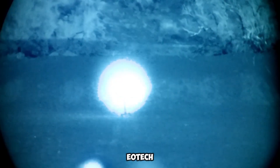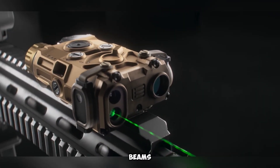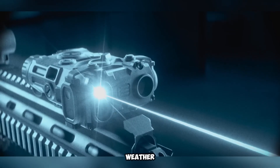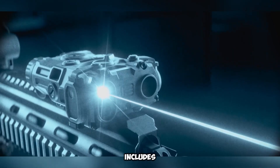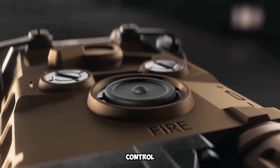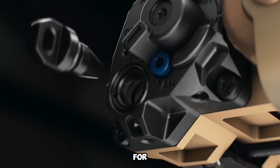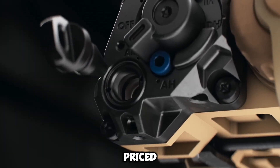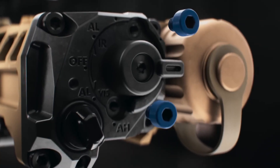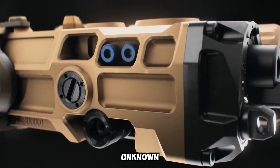A key feature of the EOTech OGL is its dual laser system, offering both red and green beams. The green laser is easier to see in bright light and bad weather. The device also includes an infrared (IR) illuminator with an adjustable beam, allowing users to control the spread for different situations. The full version is made for military and law enforcement and was priced at $2,200 in 2023. A civilian version with fewer features is expected in 2024, but its price is unknown.